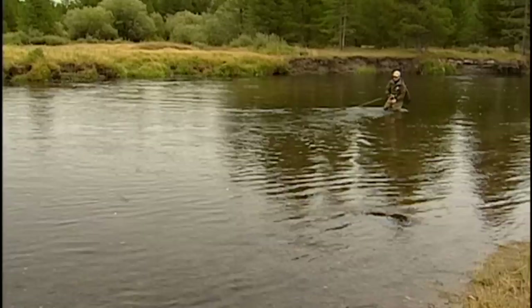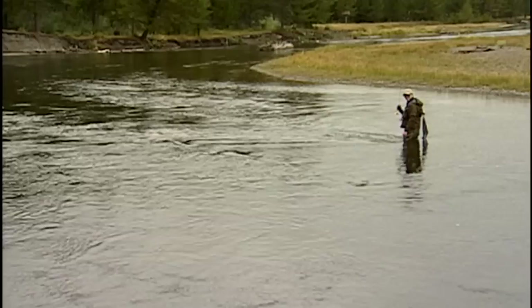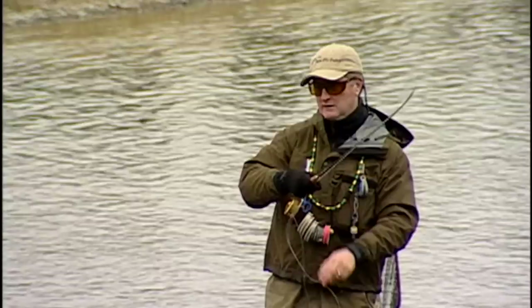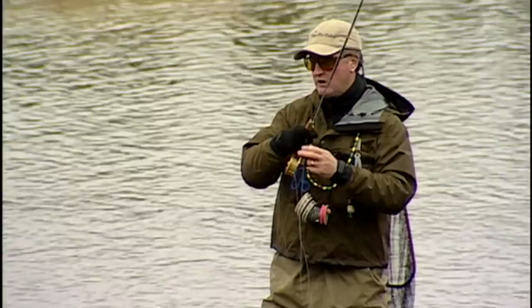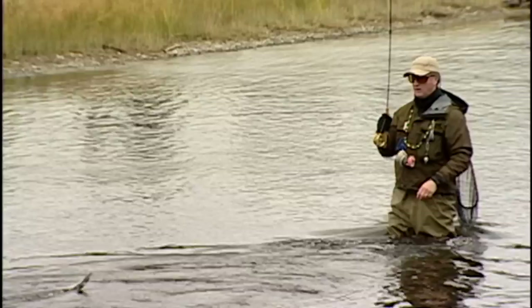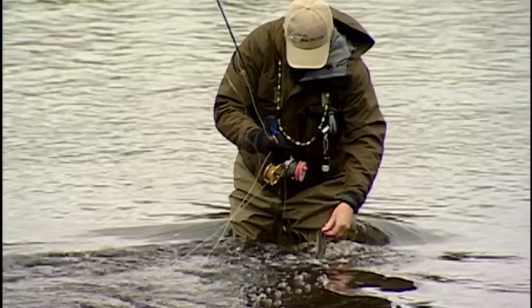We've got a little black woolly bugger on right now. Let's see if we can get this guy to strike again. He took it! He swung it past that structure and just a little trout — he hammered it pretty hard. Looks like another brown too. We haven't got one rainbow yet today — nice fat brown. These are barbless hooks so it just pops off real fast. There he goes. Outstanding.